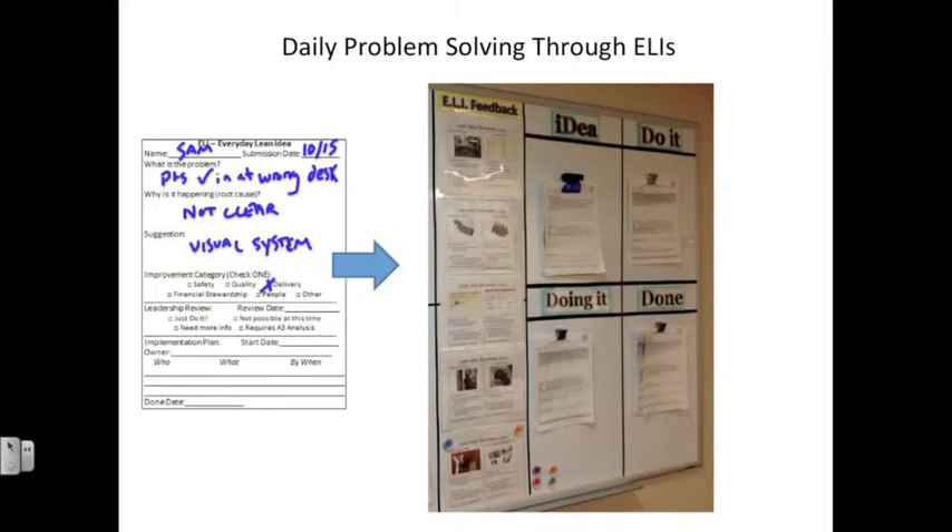Our daily problem solving through everyday lean ideas — this is what the everyday lean idea form looks like. Here we have an example where Sam, on October 15th, identified the problem as patients checking in at the wrong desk. When they reflected on why that was happening, it became pretty obvious that it wasn't clear which desk was the right one to check in at, and so the suggestion was to create a visual system to help with that. The improvement category connected to was delivery.